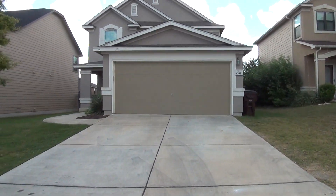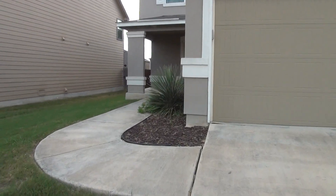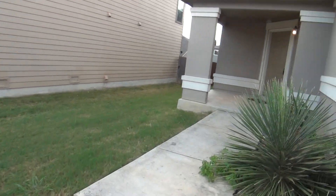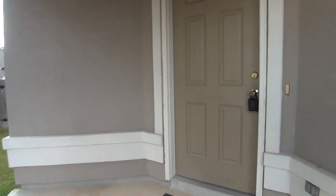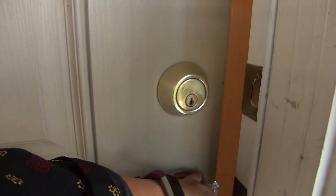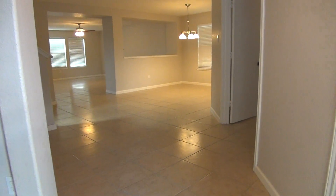Let's go ahead and check out the inside of this home. The entrance to this home is on the left side of the garage, and the front is made out of stucco. As you enter this home, you'll be greeted by ceramic tiles, which are about 18 by 18, and this is throughout the first floor.